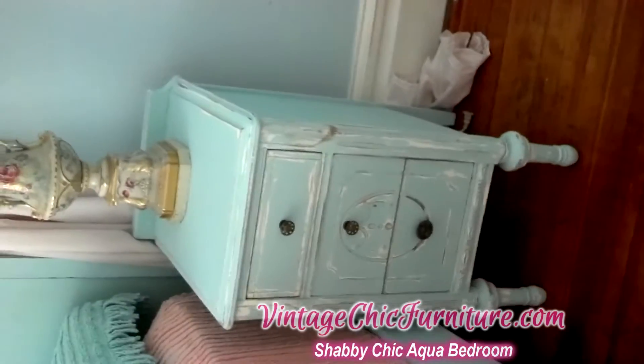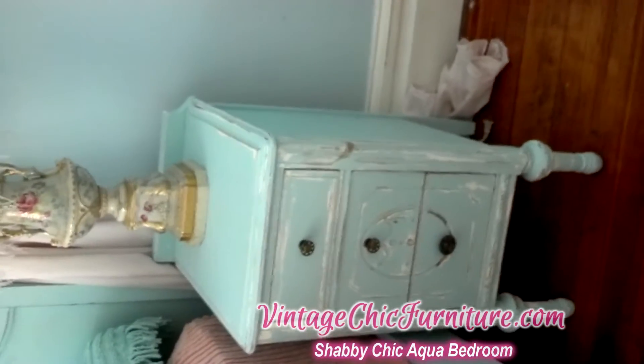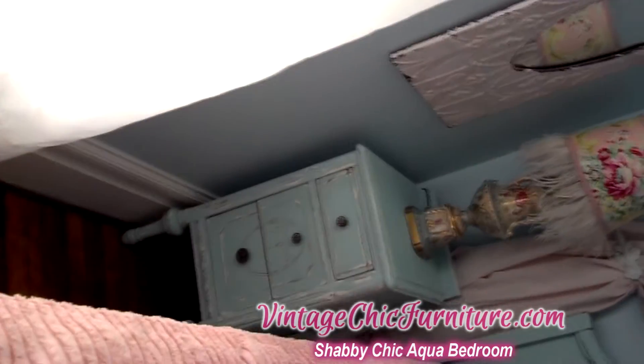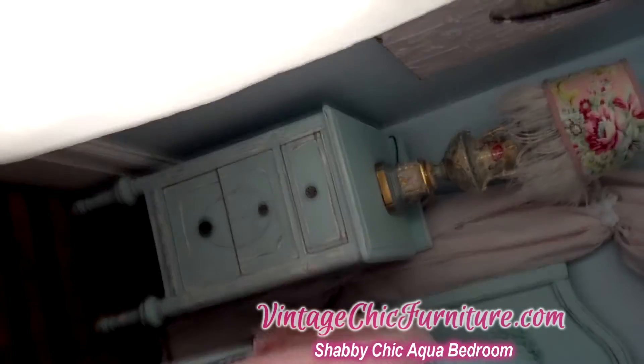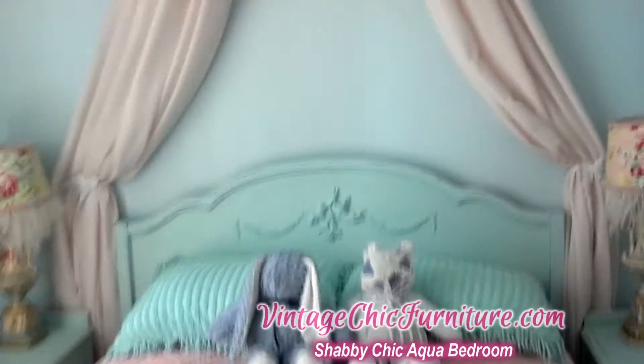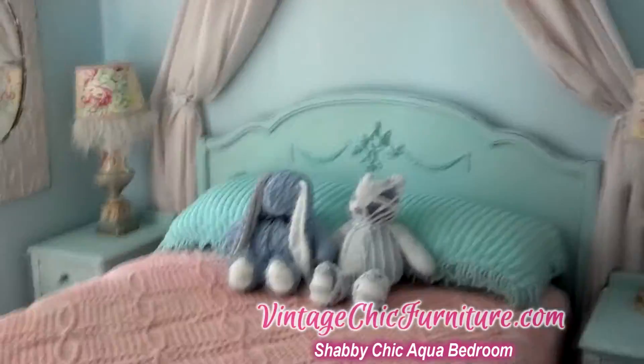These cute little nightstands were once a vanity that has been broken apart to be two beautiful matching nightstands, which you don't find vintage nightstands too often as a pair. They're usually just a single.